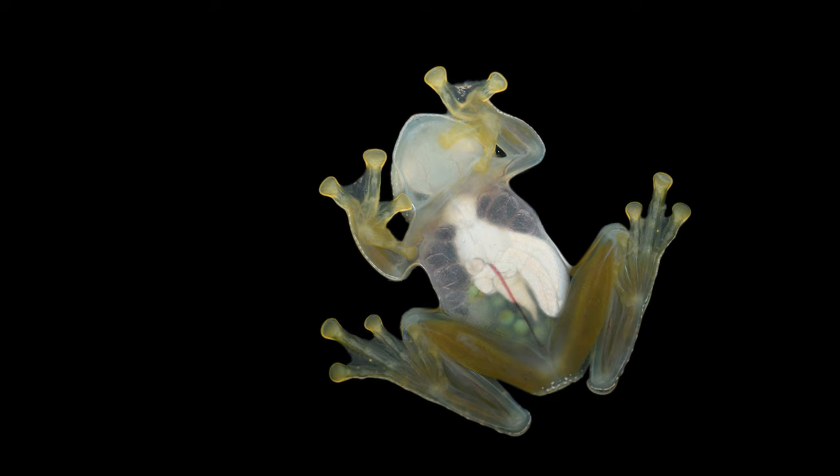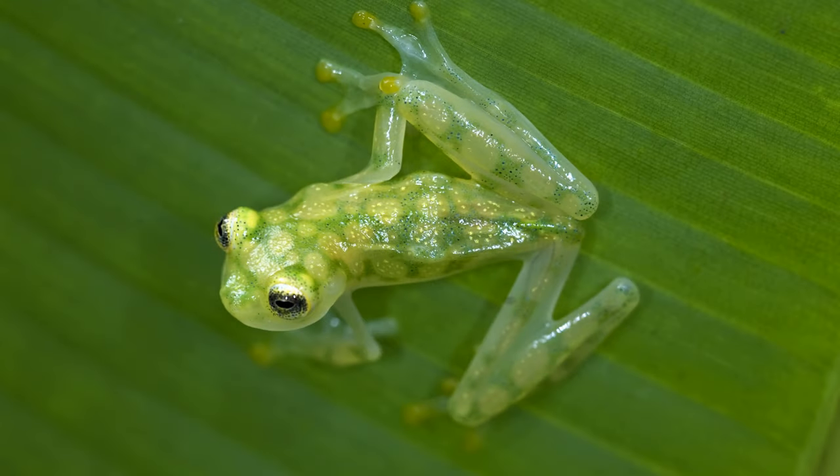Camouflage. Scientists aren't sure why the underside of glass frogs are see-through, but they think the top of their bodies are meant to resemble a cluster of eggs. Thank you for listening. Have a great day.